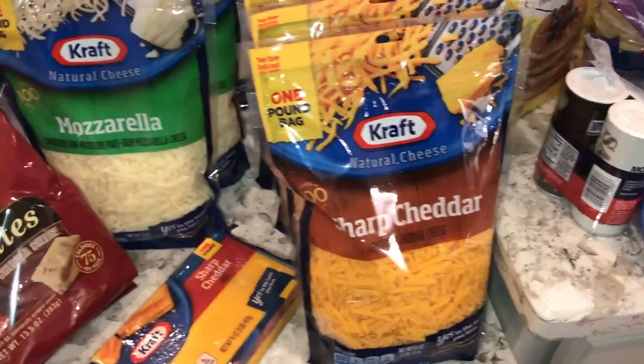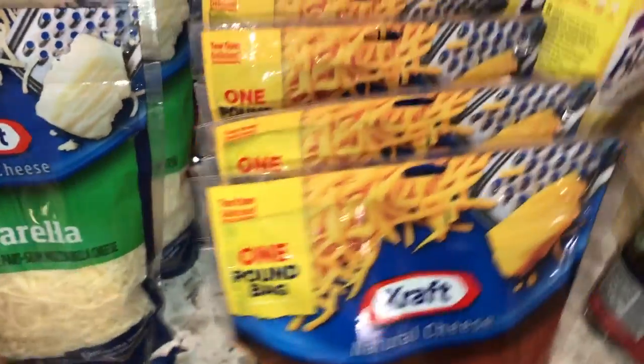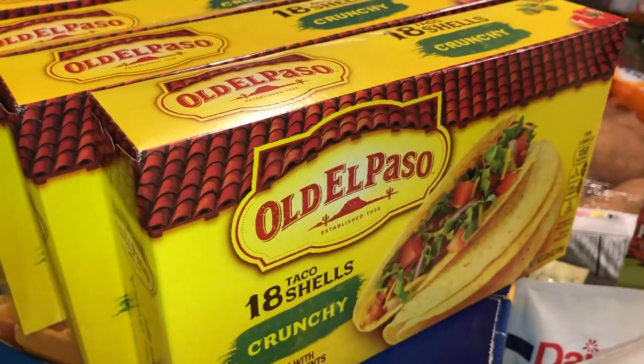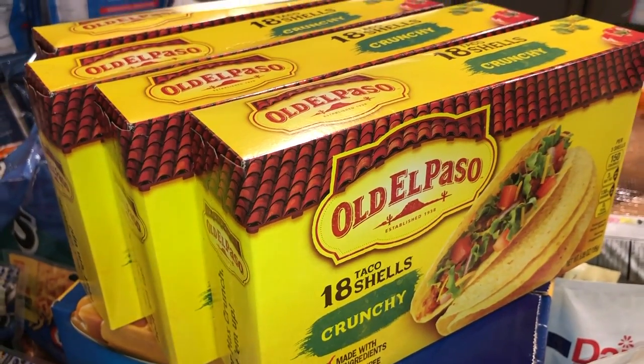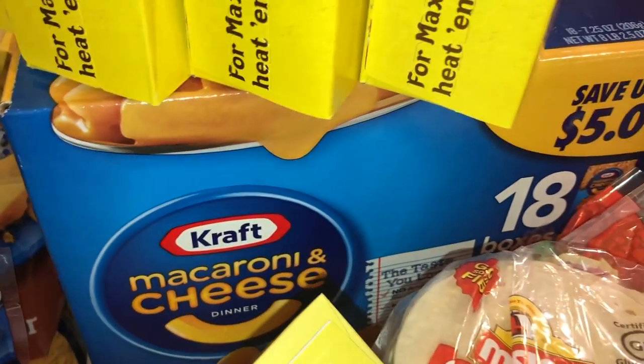We have some gluten-free biscuits — two boxes of those. I got four boxes of El Paso taco shells, 18 count. We also got a box of the macaroni and cheese 18-pack from Sam's.